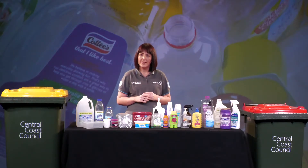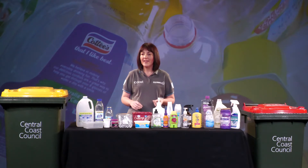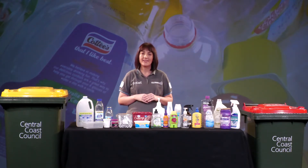When it comes to recycling plastics, our top tips are: make sure you don't put your plastic bottles and containers in a plastic bag. They need to go into the yellow lid bin loosely, so no plastic bags are ever allowed.